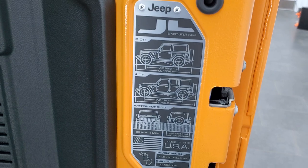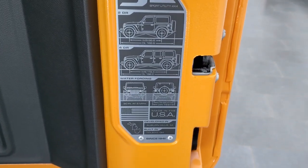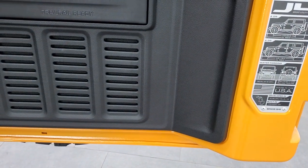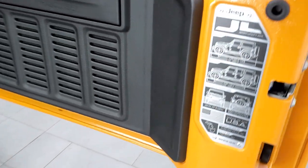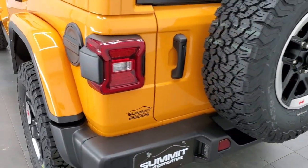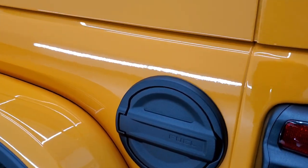Then you get the JL badge right there, which gives you your wheelbase and overall length for the two-door, four-door, and water fording depth, as well as where it's built in Toledo, Ohio. They made those doors a lot lighter — flows a lot easier. You get the metal fuel cover door there.